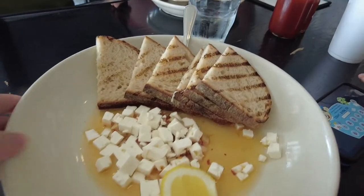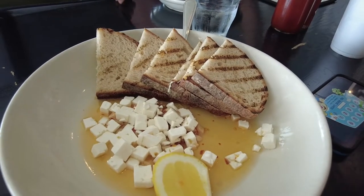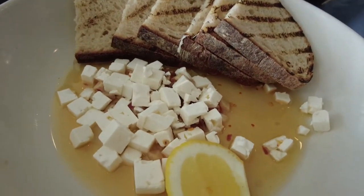Here we have a feta and roasted garlic dip — it's extra virgin olive oil, lemon, and sourdough bread. It looks really good. This toasted bread with feta and some kind of garlic thing — it's like an olive oil with garlic.